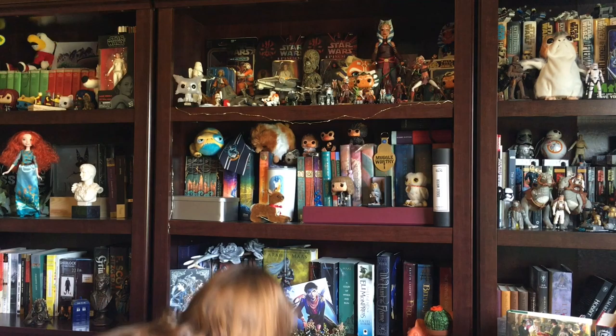A graphic novel — I have the perfect one: Adventure Zone by the McElroys. It is a graphic novel of their podcast The Adventure Zone, which is a D&D podcast. I love this one.